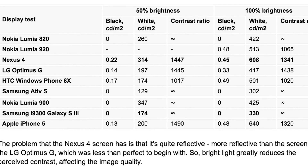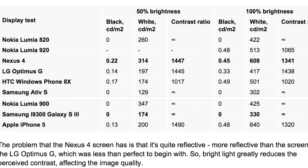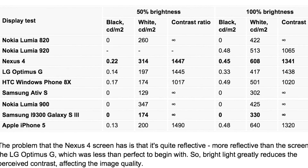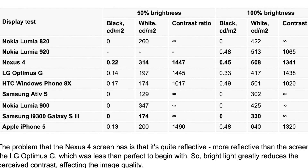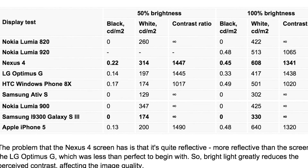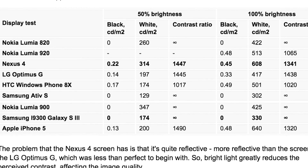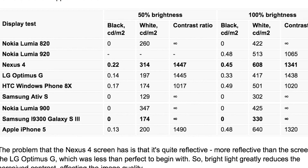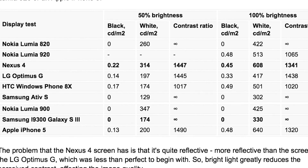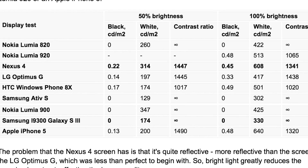In this table, Nexus 4 at 50% brightness shows a white value of 314, compared to 200 for iPhone 5 — confirming what I showed in one of my previous videos, where Nexus 4 was much brighter than iPhone 5 at 50%. However, at 100% brightness, iPhone 5 measured 640 while Nexus 4 was 608.